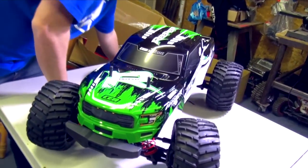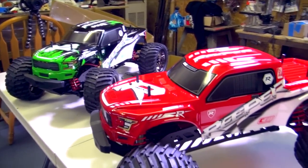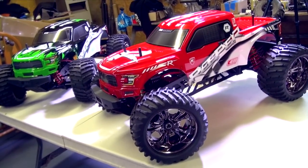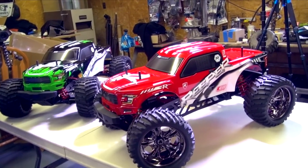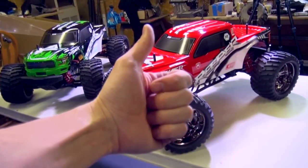FYI, they did include some battery connectors in here. Now we gotta source some batteries I guess. Okay guys, we gotta learn about these trucks, so we're gonna let you go. Get outside and enjoy the hobby of RC. We'll see you in the next episode of RC Adventures. Until next time, guys — bye.